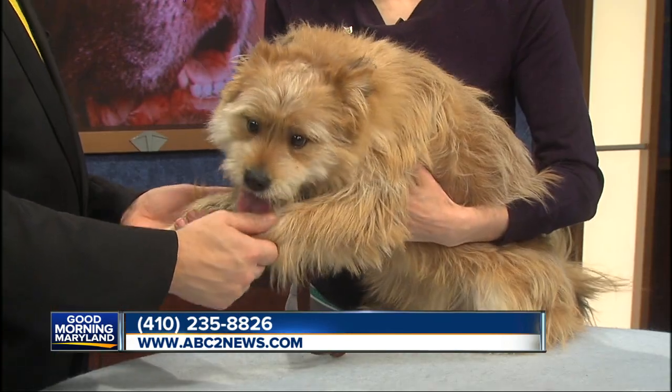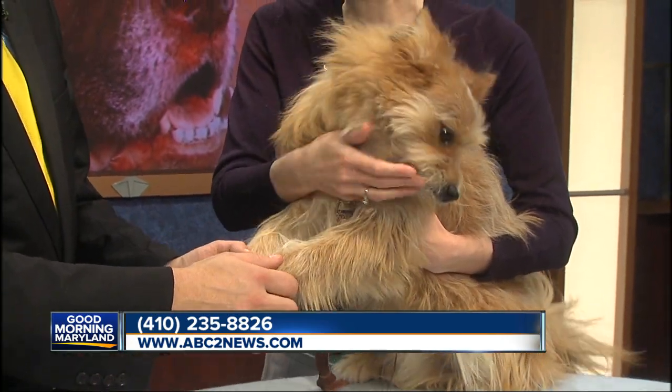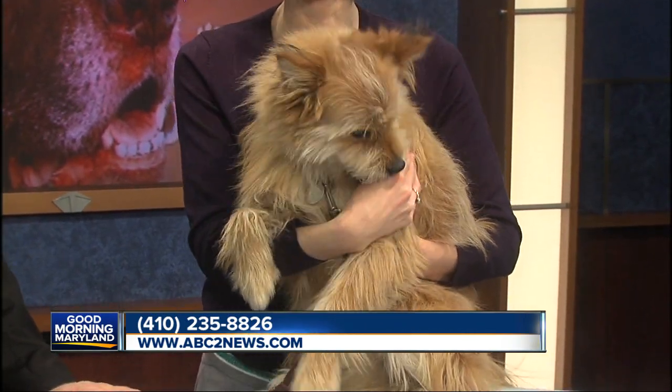We're joined by Aileen Gaby right now from the Maryland SPCA, and this is Trino. This is a lot of dog. Yes, very playful, to say the least. He's a little bit mouthy. He is just a puppy — eight months old, so he still has a little growing to do, a little maturing to do. This is sort of like Werewolves of London or something.